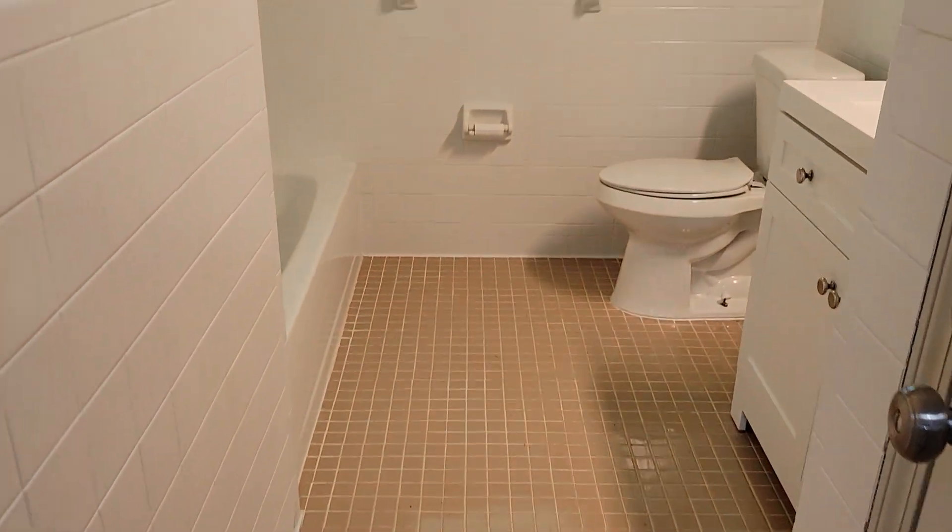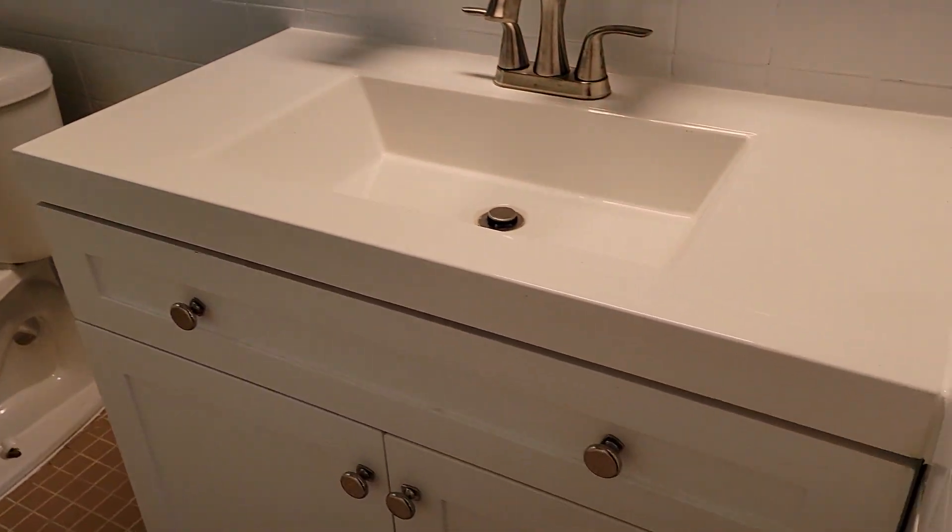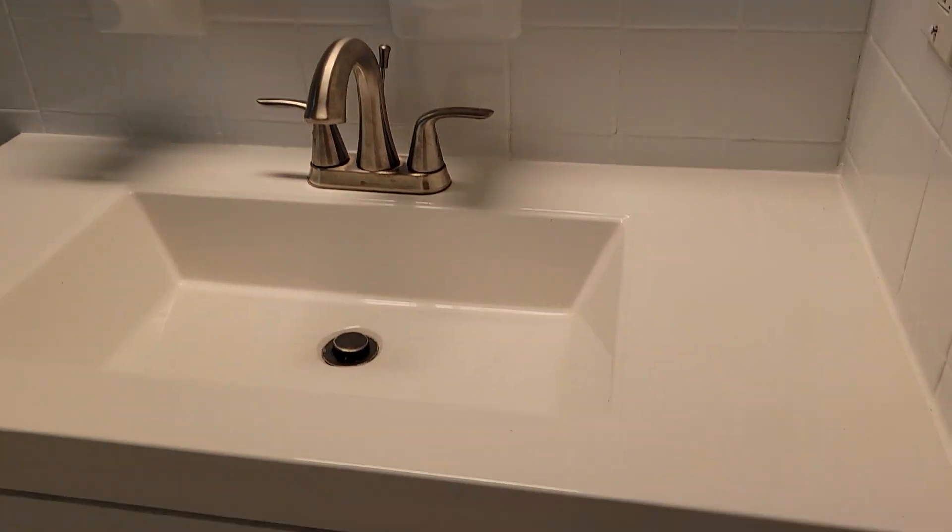You've got the full bath with a beautiful vanity and a tub-shower combo.